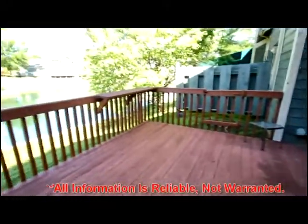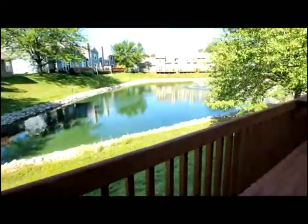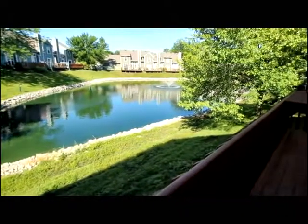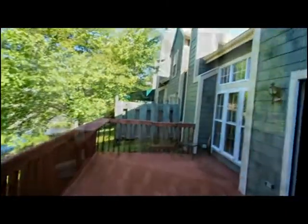You'll love your expanded deck — plenty of space for entertaining and a fantastic view of the pond and the fountain. Community benefits include snow removal, water, trash, hazard insurance, and all exterior maintenance.